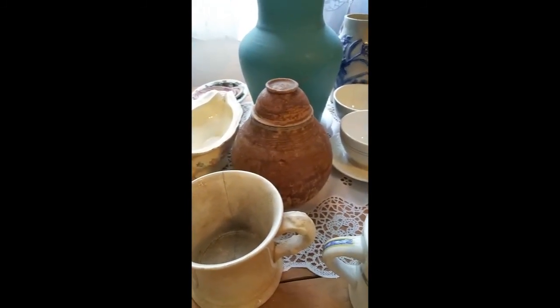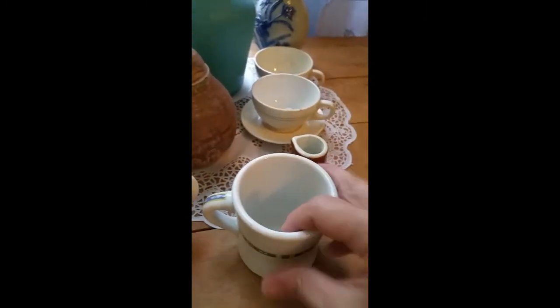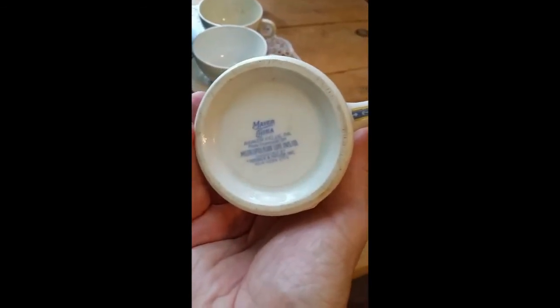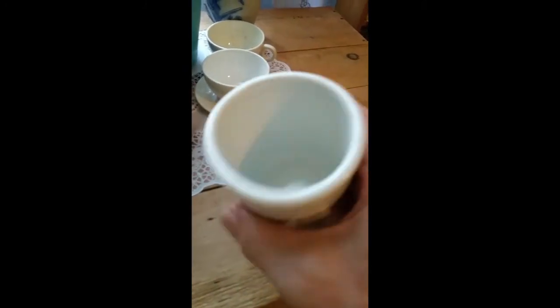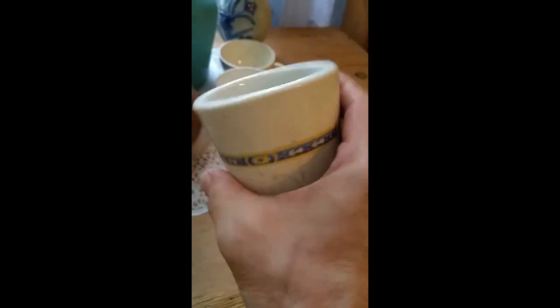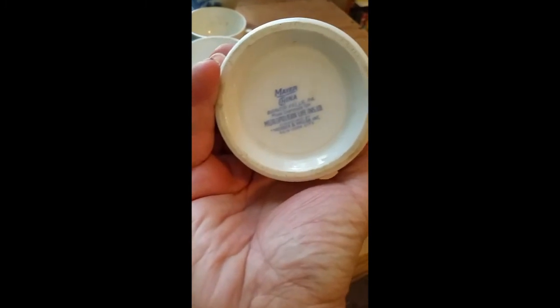Let's start with this one here — this is a Mayer Pottery piece. They started in 1903 in East Liverpool. They were pretty big but were eventually eaten up by other conglomerates. Their main thing, along with most of these companies, was hotel and service ware. This one's from an insurance company — whether it was a promotion or they made it for the company so all the guys at the office drank their coffee out of it, I'm not sure. The Mayer mark goes back to 1903.